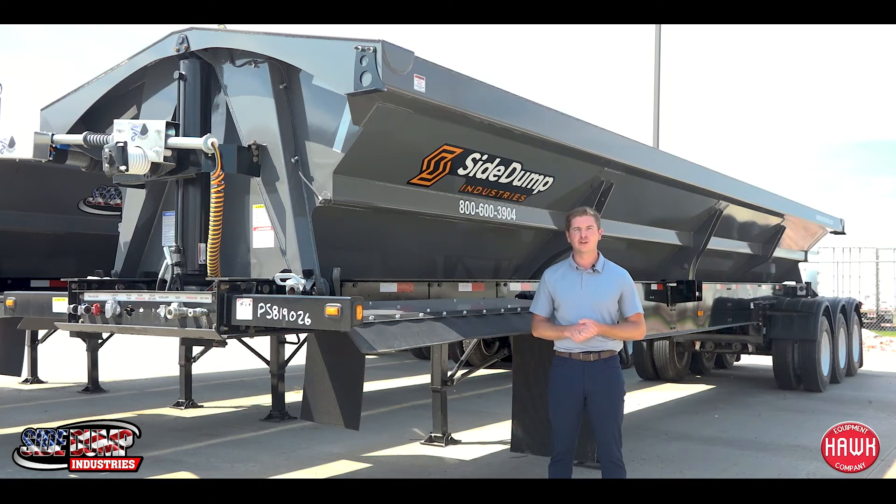If you're looking for a side dump trailer or have any questions, please feel free to contact your local Hawk Equipment representative.